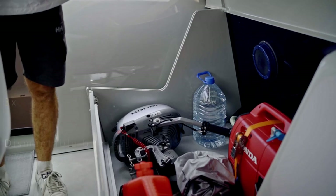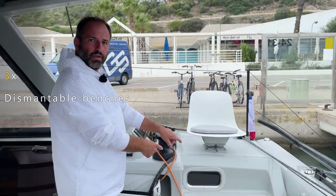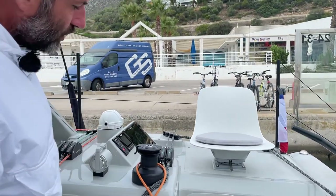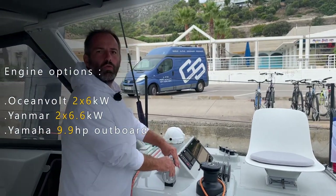Under the benches there is a lot of storage. Here is the generator and engine for the dinghy. We are using electric engines. If you are able to use the electrical engines, you will just experience a lot of quiet movement.